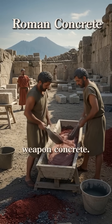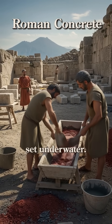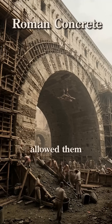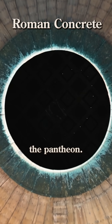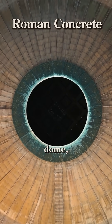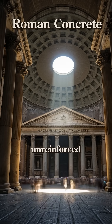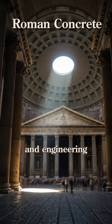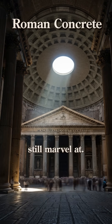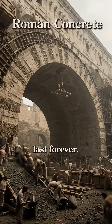But their ultimate secret weapon? Concrete. They invented a revolutionary recipe that could even set underwater. This material allowed them to build the Colosseum, and then this — the Pantheon. Its massive dome, built in 120 AD, is still the largest unreinforced concrete dome on the planet. A masterpiece of light and engineering that modern architects still marvel at. They didn't just build an empire, they engineered it to last forever.